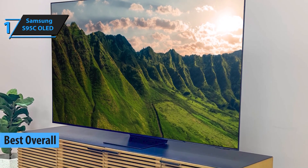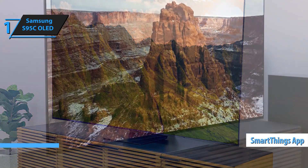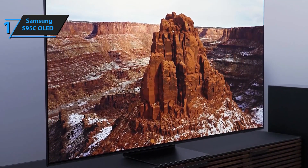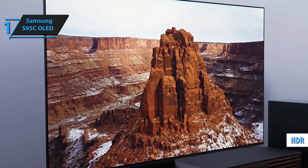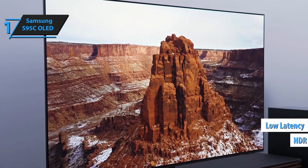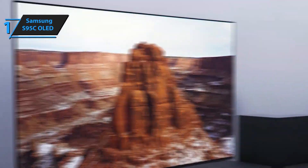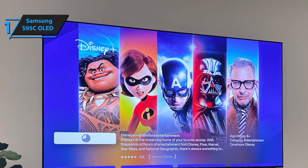Its ultra-thin design is not only aesthetically pleasing but also functional, allowing it to blend seamlessly into any space. With Samsung's powerful Neo Quantum processor, the S95C intelligently upscales content to 4K, ensuring everything you watch looks its best. The immersive audio with Object Tracking Sound and Q-Symphony takes your viewing experience to a whole new level.